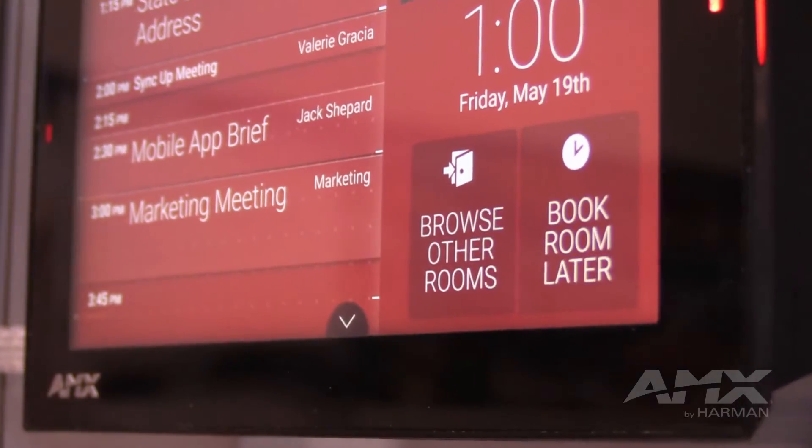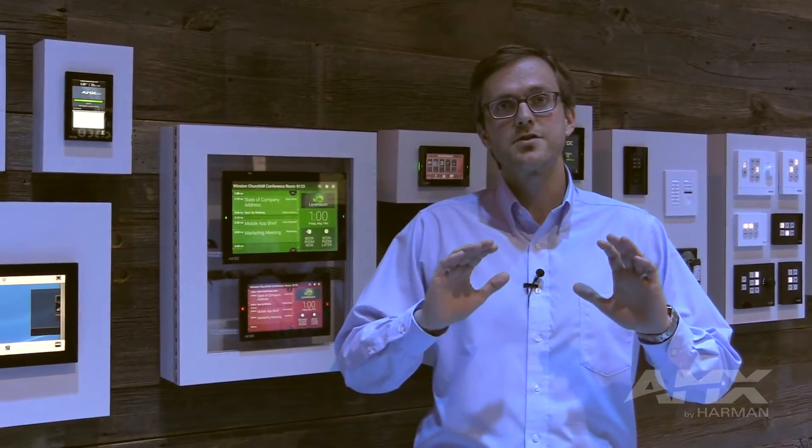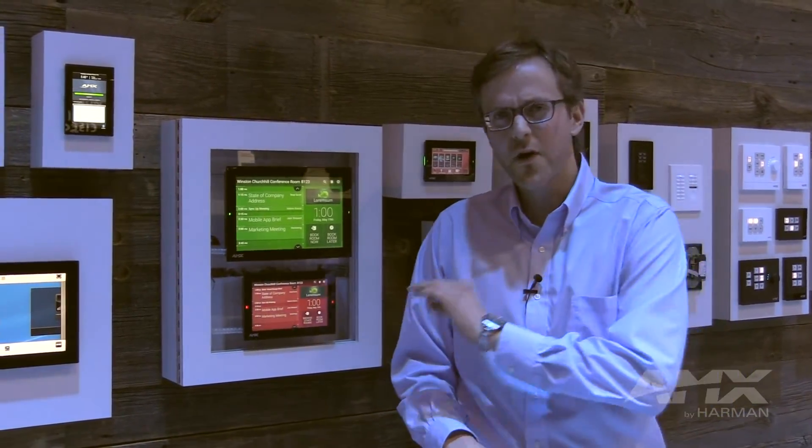Say the room that you've walked up to currently isn't available. You have the ability to browse other rooms, and with that you can very quickly understand the nearby rooms that are available that you could potentially book right now from that panel.